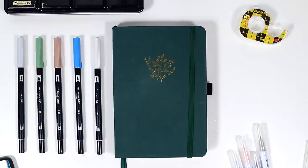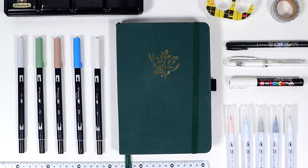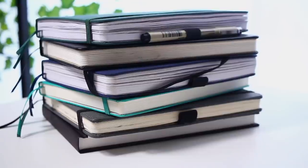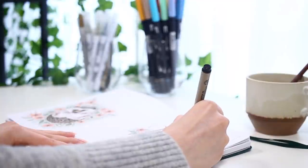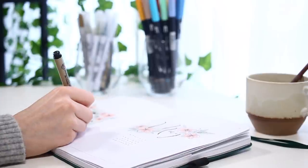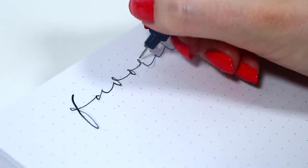Hello guys! Today I want to talk all about my favorite bullet journaling supplies. I hope this will be helpful, especially for those of you who are newer with this whole bullet journaling thing, but I tried to make this super informative just for anyone watching. I've now been bullet journaling for around two years, and I've definitely started to find the products that I gravitate towards and that I think are just unbeatable.